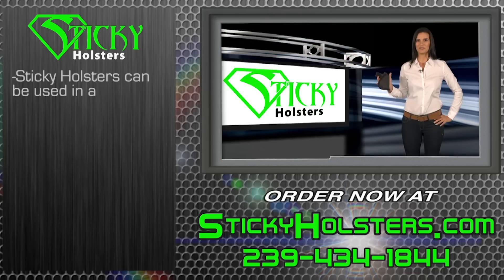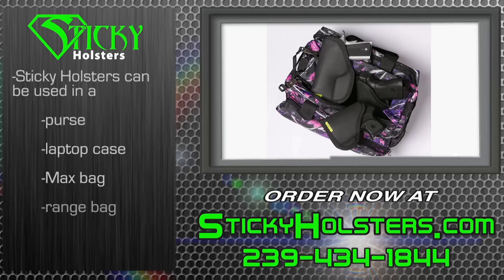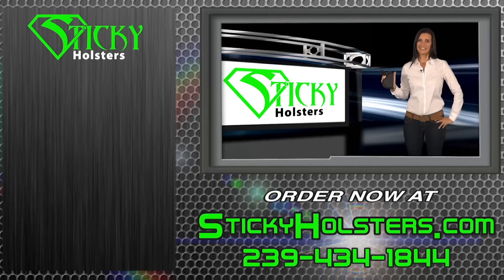Sticky Holsters can be used in a purse, laptop case, max bag, and even to keep your holster safe on the way to the range in your range bag.